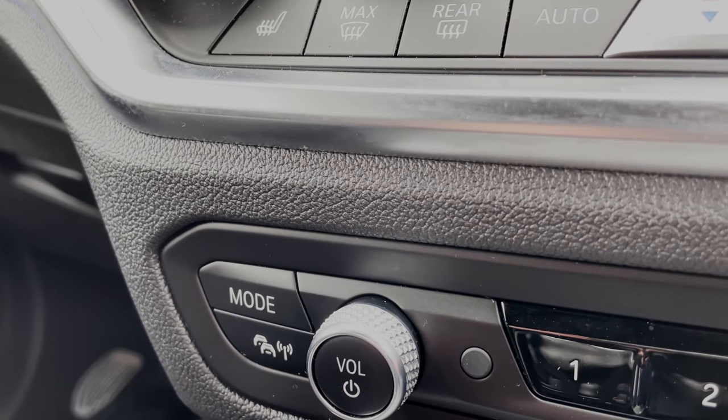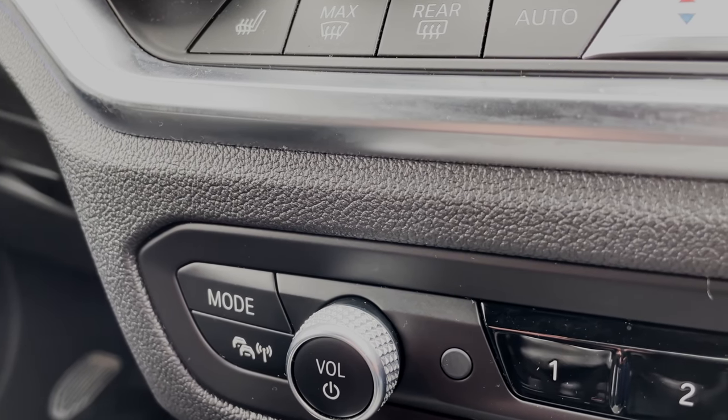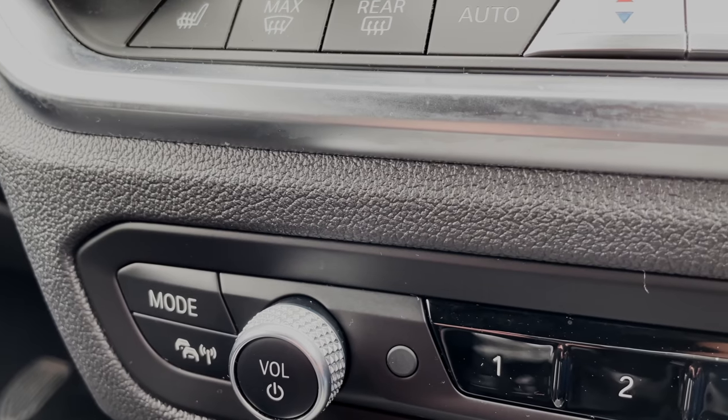Personally I still think physical buttons are quite important for lights, temperatures, and demisters, but will voice commands eventually take over? I think they probably will, but the only vehicle I've ever driven where I'm confident using voice commands is the Tesla — it's the only system I can rely on to understand and carry out what I actually say.